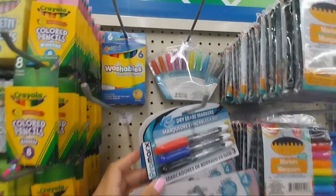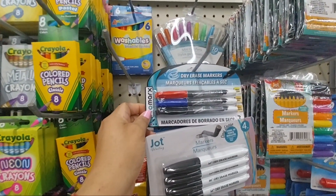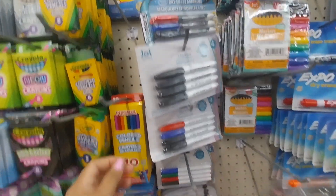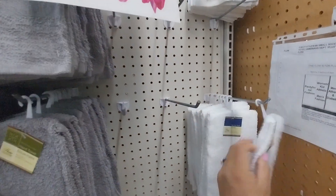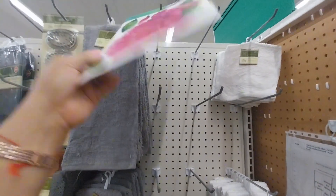They also have mini gel paints, dry eraser markers in different colors, and single colors. They have towels for the restroom — two small towels. They have a flower design and they have green.